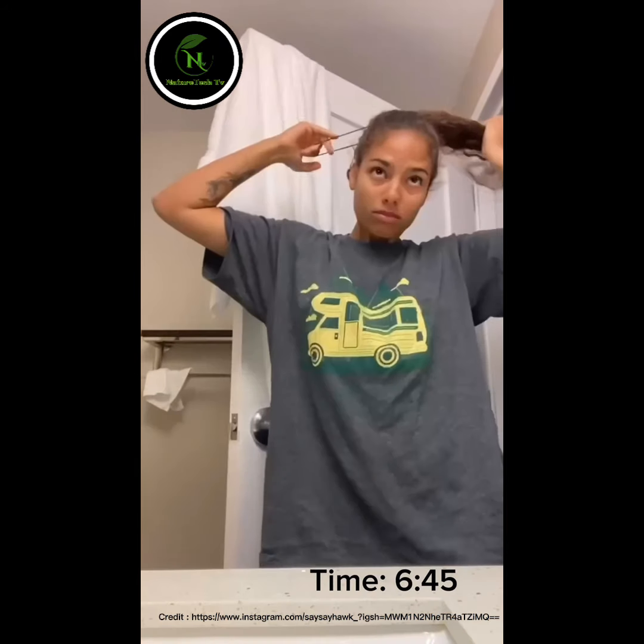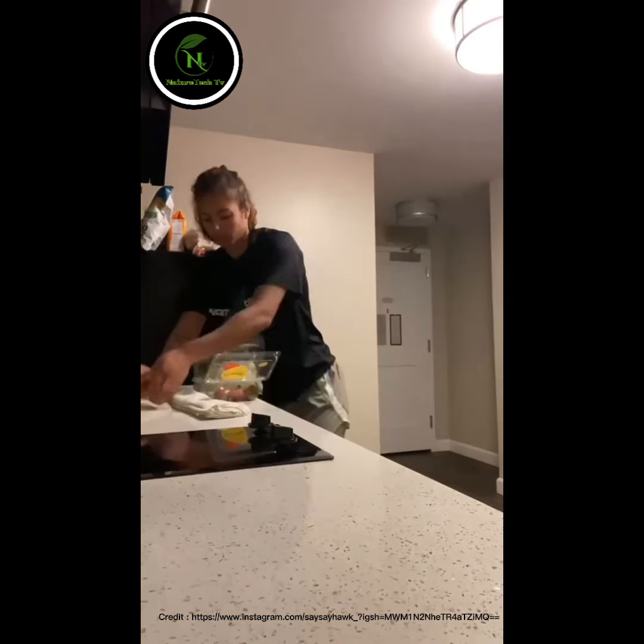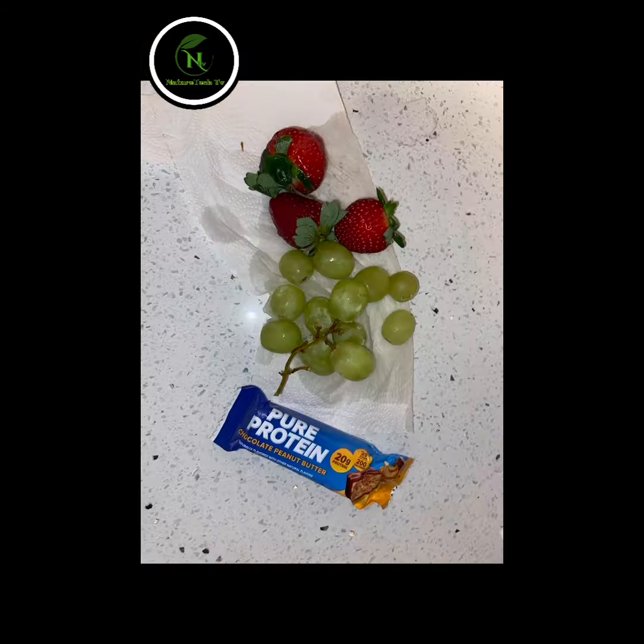My day starts at 6:45 a.m. I wake up, brush my teeth, and get my food ready before we head off to weights. This morning, I will have some fruit and a bar.